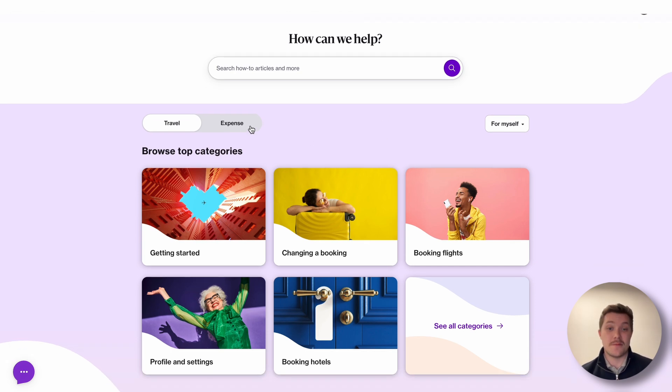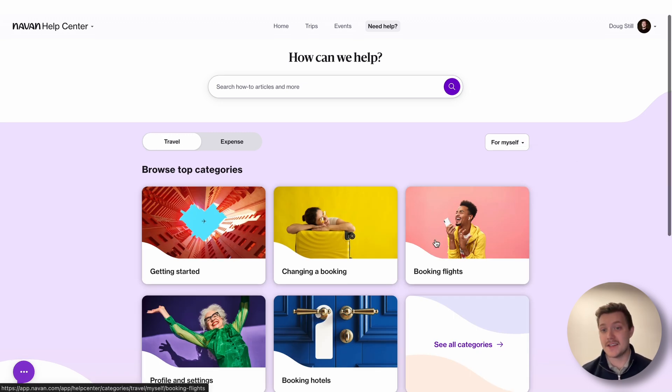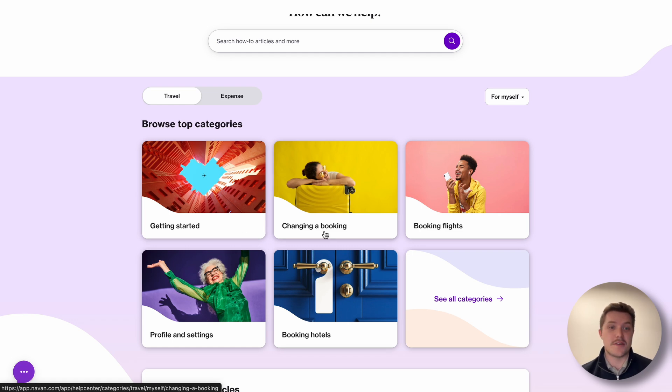As you can see, we have many articles — some for travel, some for expense — to help you use the platform. And if you're an admin, you can either filter by admin pages or ones for yourselves. You can see we have things like getting started and our sort of stock options.